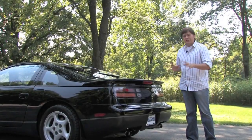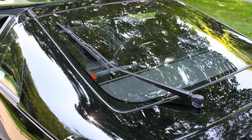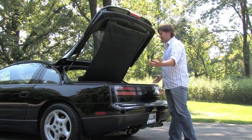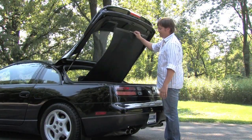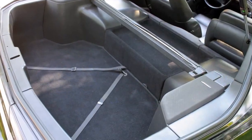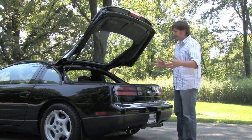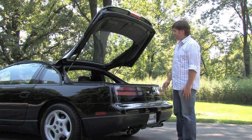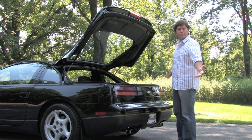On the rear is a spoiler, which is unique to the twin turbo model, and also the working rear wiper. Open this up and again everything is in factory condition. You even have the luggage cover attached here that is retractable, and you got a decent amount of room. It's a two-seater — not the two-plus-two model that you get in some of the non-turbo variants. But it does feel as if it was built yesterday. No compromise car, in so many words.